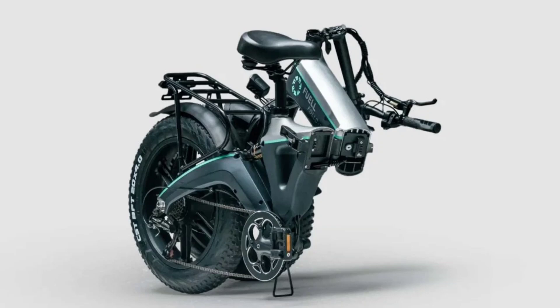One of the FALD's practical features is its foldable rear rack, which can hold up to 10 kilograms. This functionality enhances the bike's utility, making it a great option for carrying groceries or other essentials around the city. However, the robust and durable build of the FALD does increase its weight to 37.5 kilograms, which might be a consideration for those who frequently need to carry their bike.